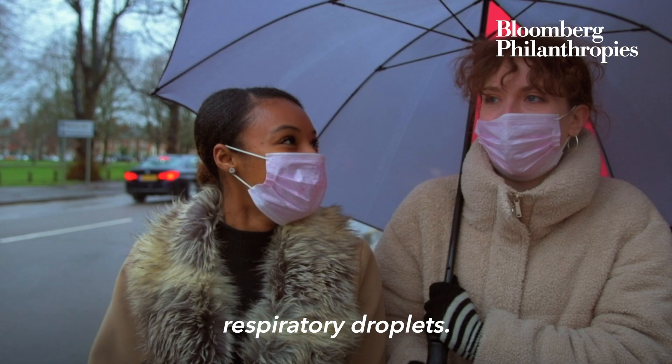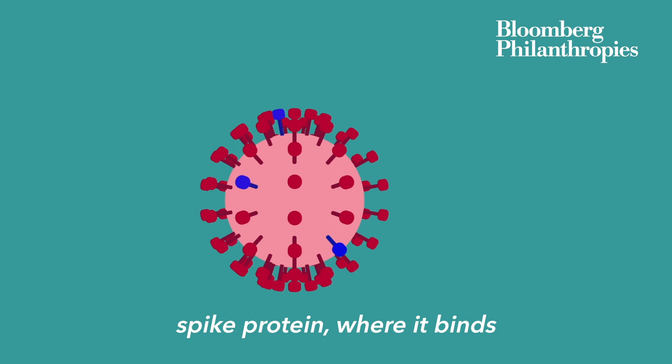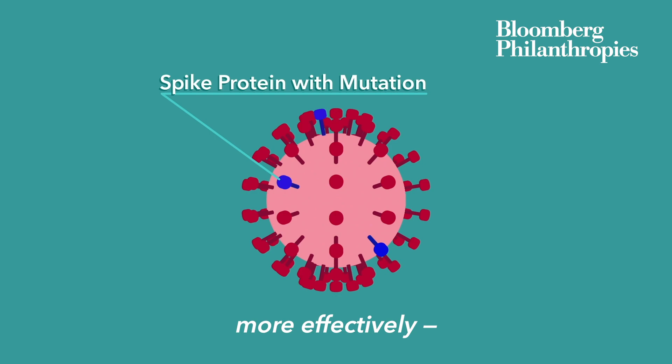There are some mutations that are occurring, one in particular near the spike protein where it binds to the cell. The idea would be that perhaps these viruses are taken up more effectively, and therefore you get larger amounts of virus and more transmissibility.